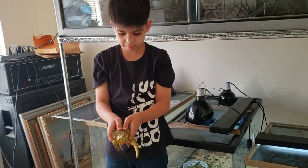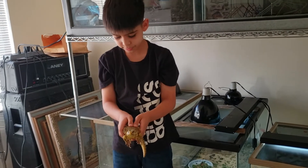Welcome back to another video. Today we will be updating on my Euromastix. It's quite a bit bigger now, and he's shedding now for some reason.